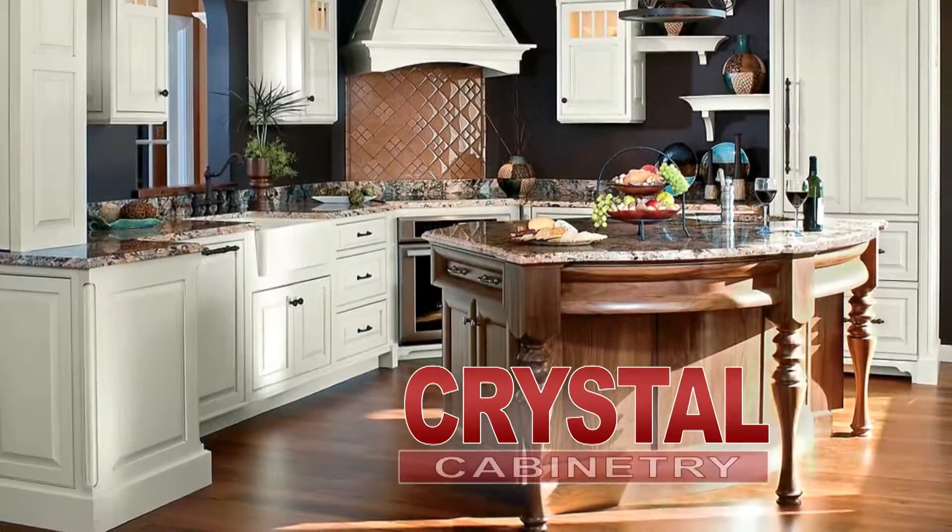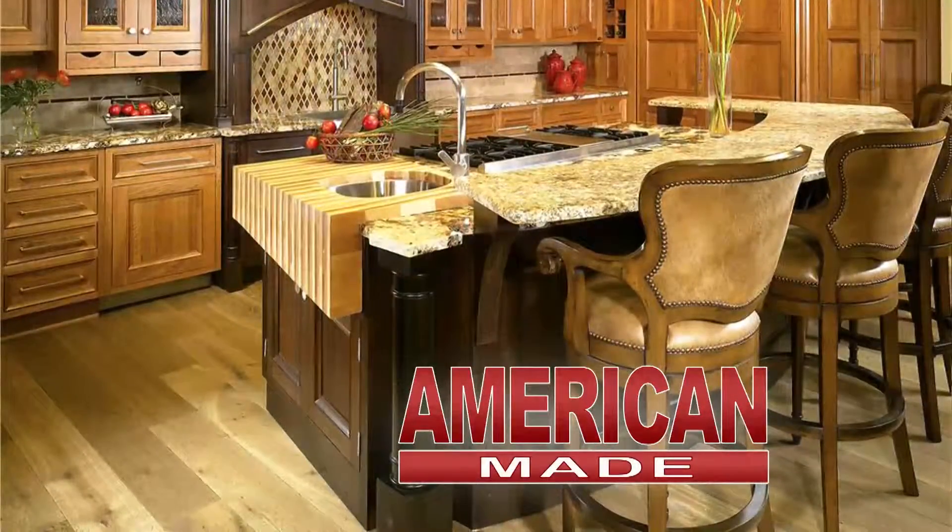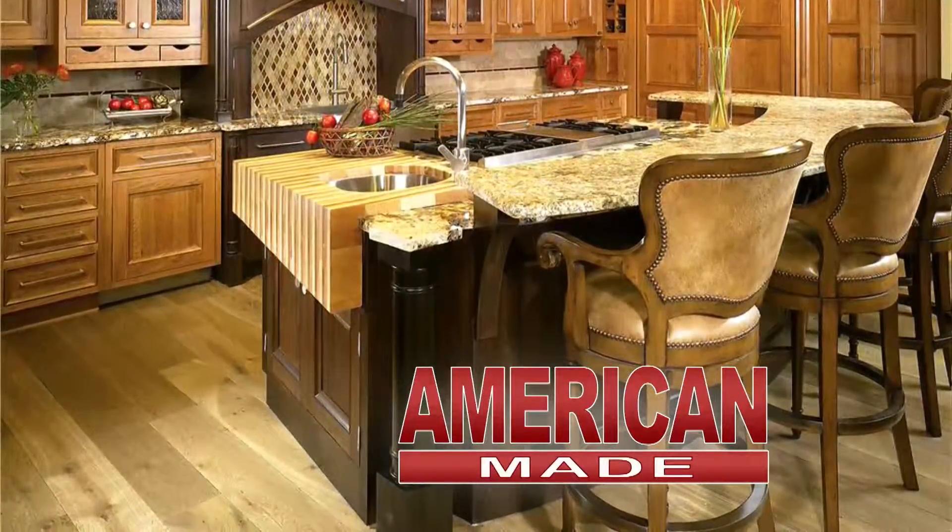Crystal Cabinetry at the Showcase is cabinetry you'll want to have in your busy household. Solid construction with all the convenient storage options, American-made with quality in mind. Quality cabinetry for every room in your house.